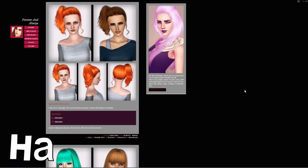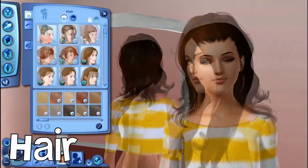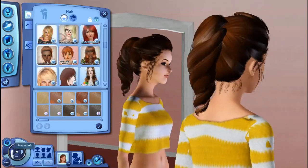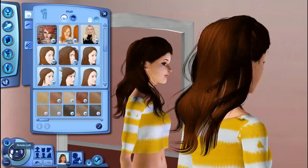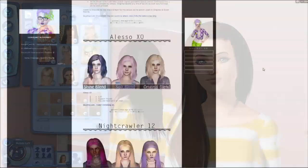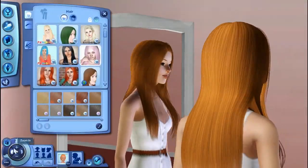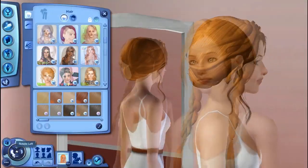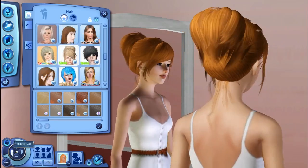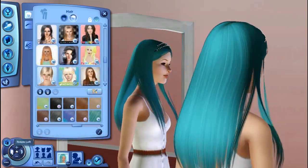We are going to be starting off with hair. I get a lot of my hair from Forever and Always Sims — all the links to these websites will be in the description. I also download a lot of my hair from Sjoko Sims. Some of my hair textures are from Samoa, but more on that later.